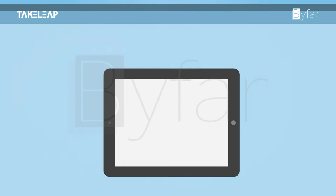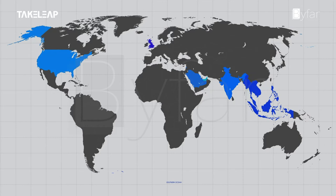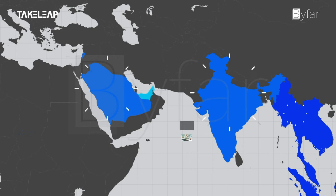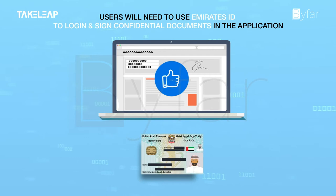ETE makes extensive use of digital signatures for authenticity and non-repudiation of a user. It is mandated in India, the USA, most European countries, and more to use digital signatures. We are now implementing digital signatures in UAE and Saudi Arabia through Emirates ID and ECAMA respectively. Users have to use their digital signatures or Emirates ID to log in and sign confidential documents in the application.